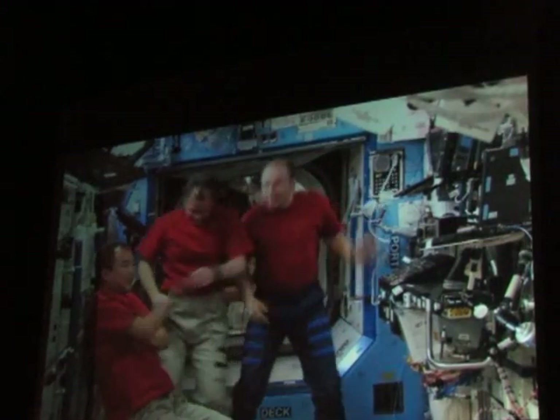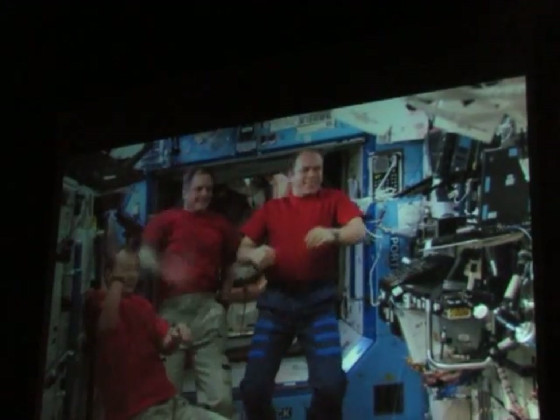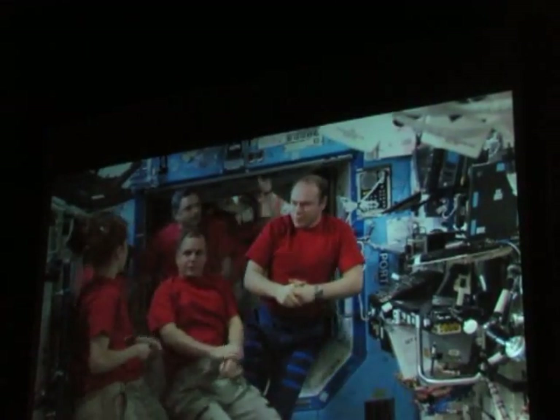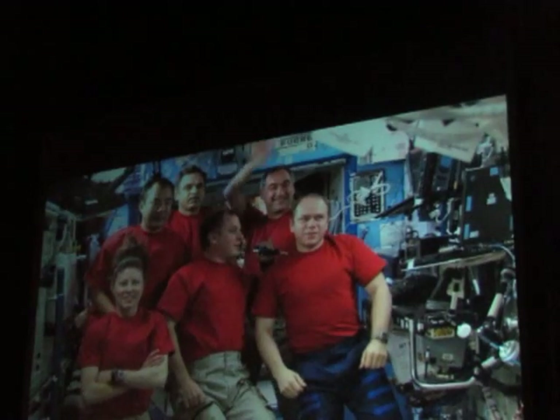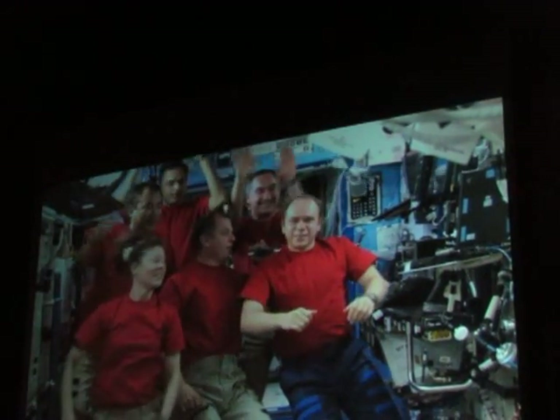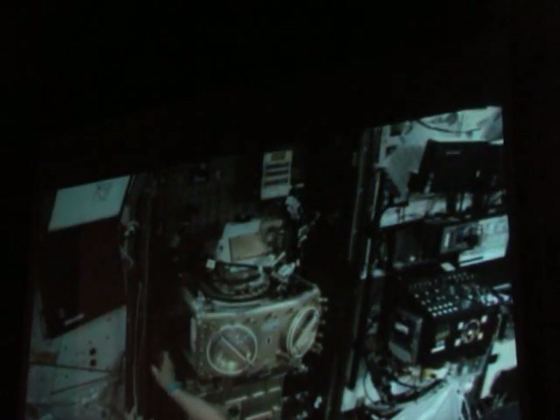On Fridays we would have conferences with the ground, with the control team. I was able to get started the old tradition where we're wearing red shirts for Fridays, and the ground joined us. We would have a video conference — Alec is the commander here — and he would often let me chit-chat with the ground, so we would hold the conferences in the lab and discuss things with the ground.